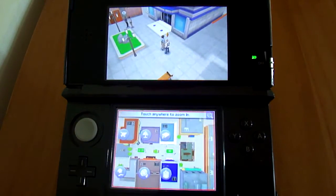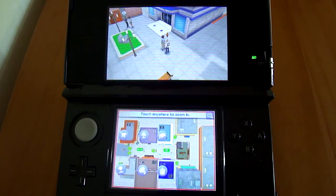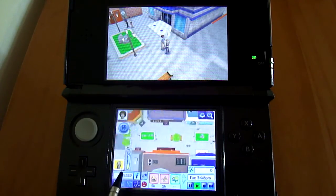If you press the magnifying glass, you can then see the icons on the bottom. My sim is kind of hungry, so we'll go to the diner.